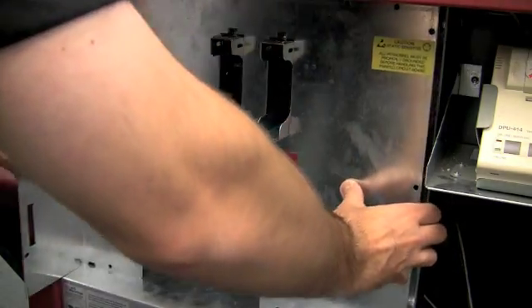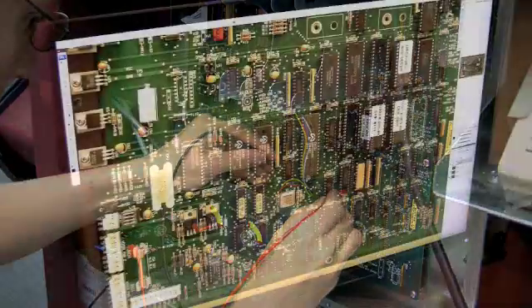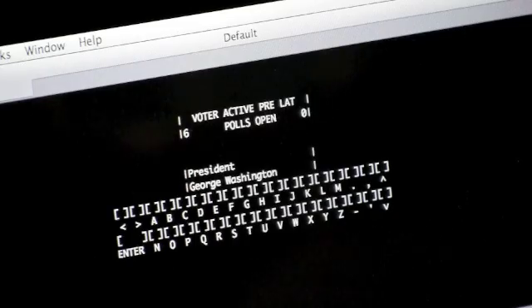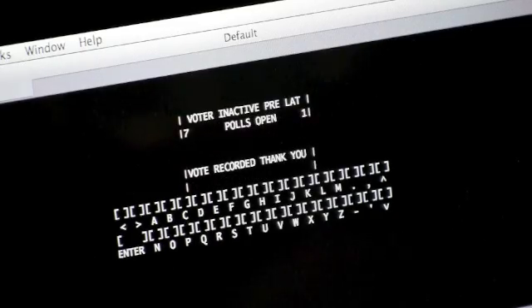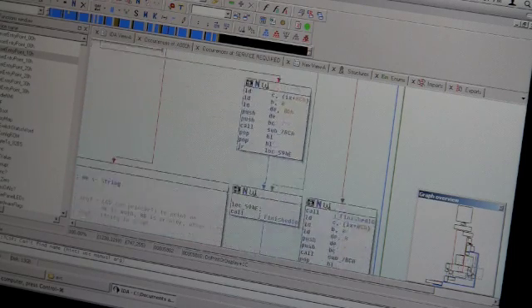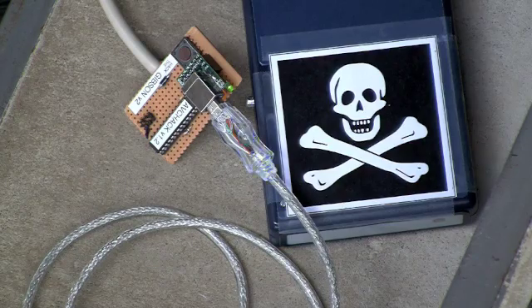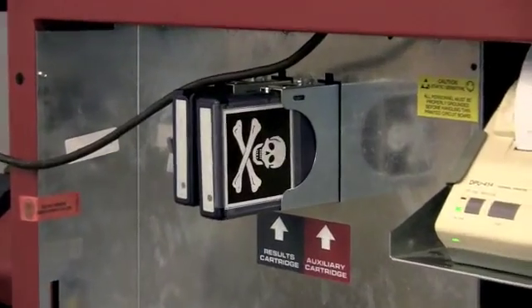Once we had a machine, we needed to find a way to attack it. We started by taking it apart to figure out how it works. We reverse engineered the hardware to understand the electronics, and we built a simulator to help us study the software. Eventually, we found a vulnerability — a chink in its security armor. Due to an error in the machine's programming, a specially crafted memory cartridge can corrupt part of the machine's internal memory. Could this be enough to take control of the machine?